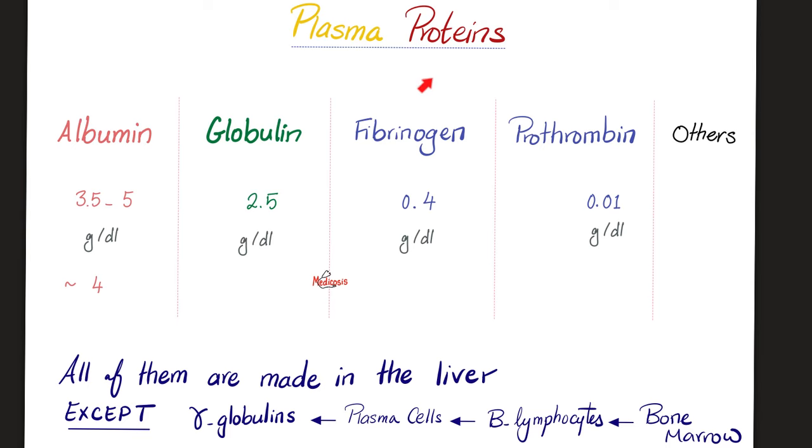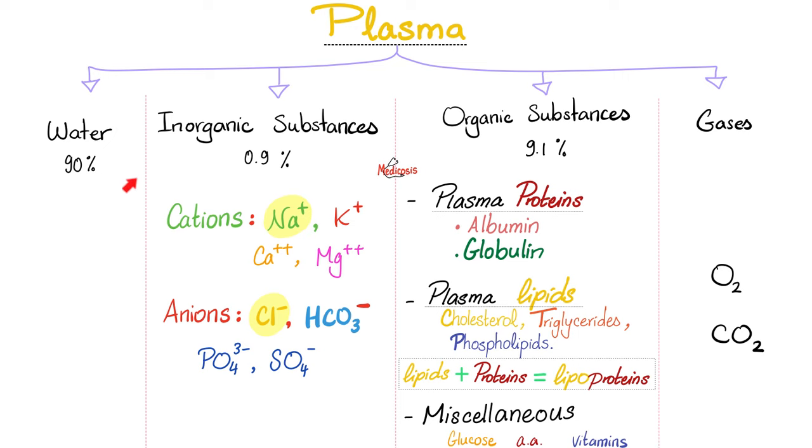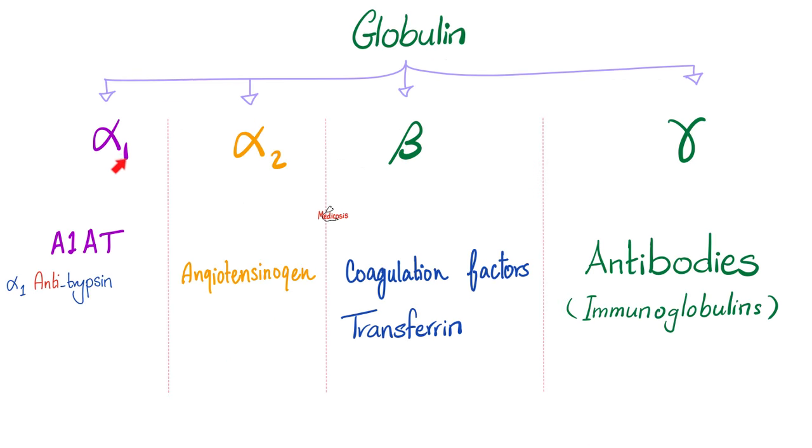Your plasma has proteins: albumins, globulins, fibrinogen, prothrombin, and others. All your antibodies are gamma globulins. Your globulins are either alpha-1, alpha-2, beta, or gamma. Your antibodies are here — gamma globulin — a famous exam question.